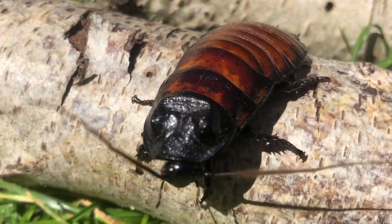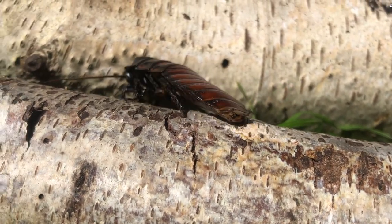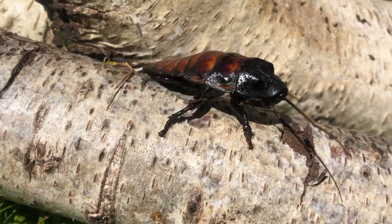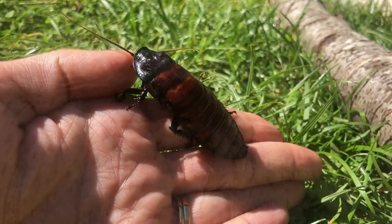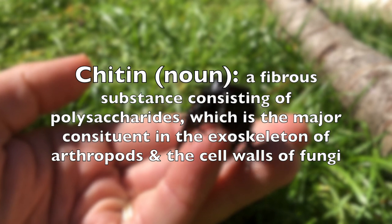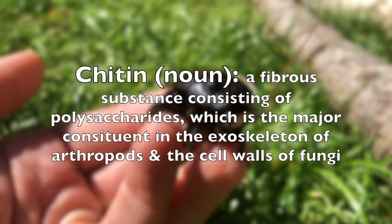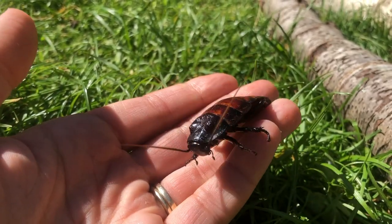Like other insects, cockroaches don't have bones inside to support their bodies like we do. Instead, they rely on their exoskeleton, which is the hard outer covering that keeps everything inside. This exoskeleton is comprised of chitin, which is defined as a fibrous substance consisting of polysaccharides, and is the major constituent in the exoskeleton of arthropods and the cell walls of fungi.